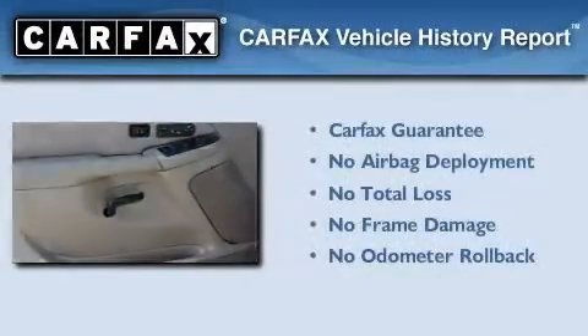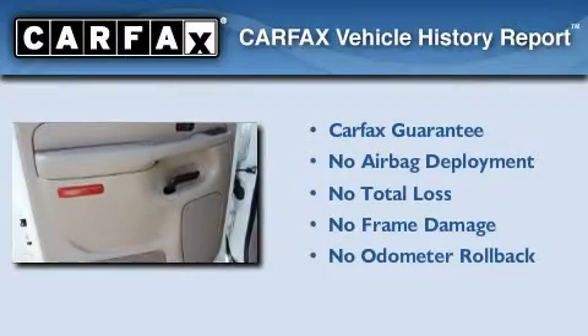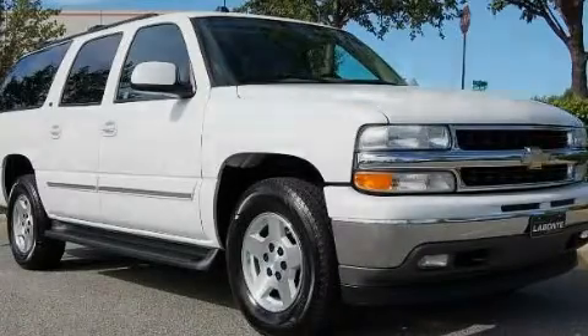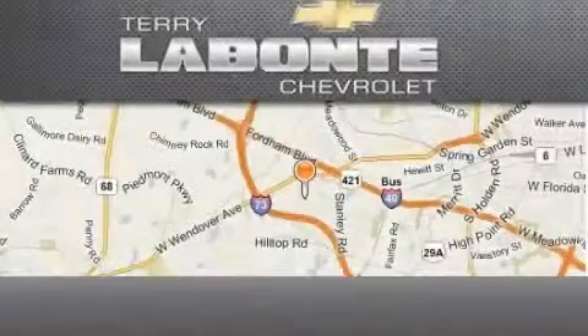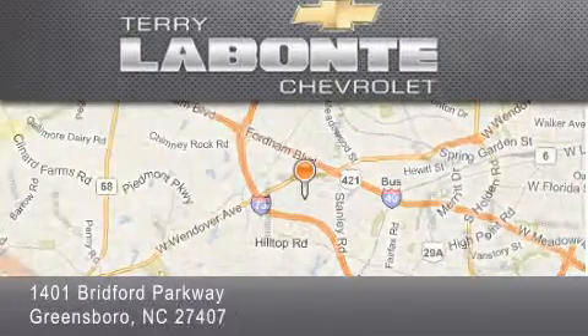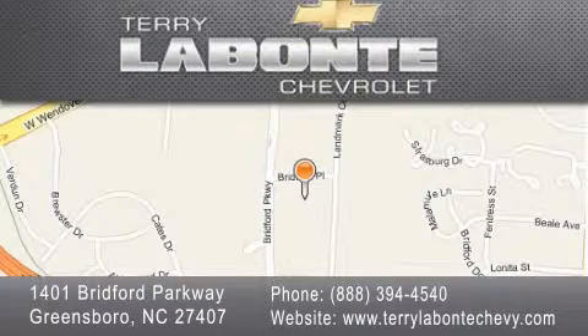Not to mention that this Chevrolet qualifies for the Carfax buyback guarantee. Stop by today and test drive this vehicle for yourself. Terry Labonte Chevrolet is located at 1401 Bridford Parkway in Greensboro. Our goal is to exceed all of your expectations to ensure that you'll return for future visits.